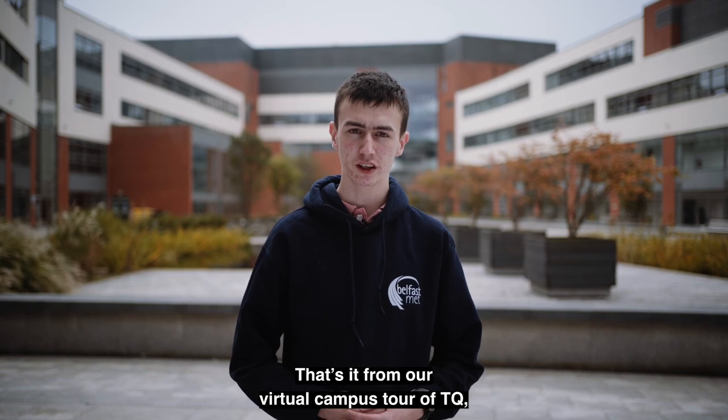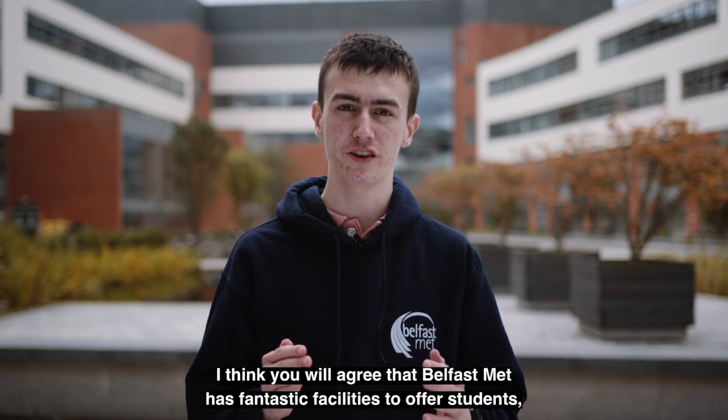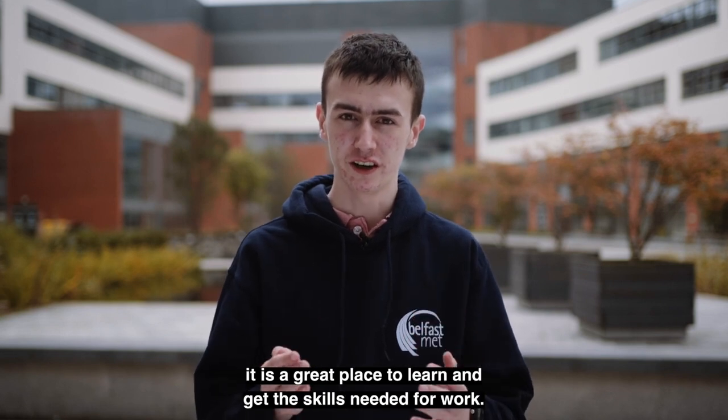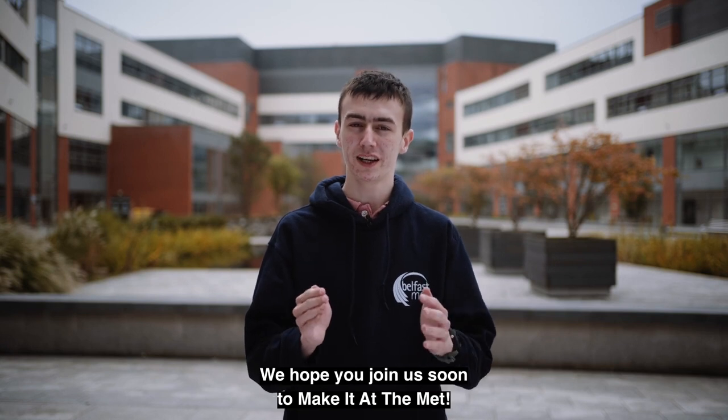That's it from our virtual campus tour of TQ. I think you will agree that Belfast Met has fantastic facilities to offer students. It is a great place to learn and get the skills needed for work. We hope you join us soon to make it at the Met.